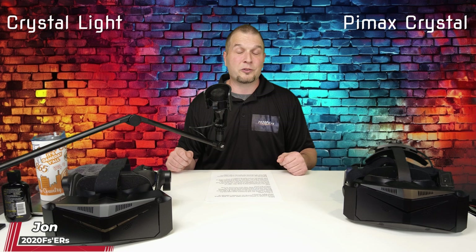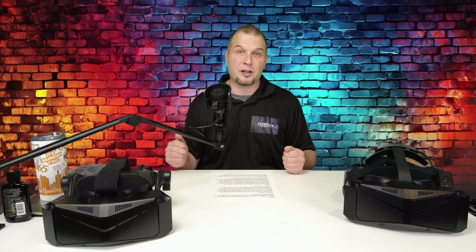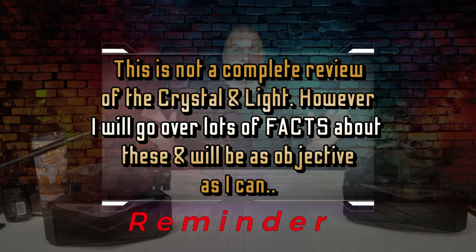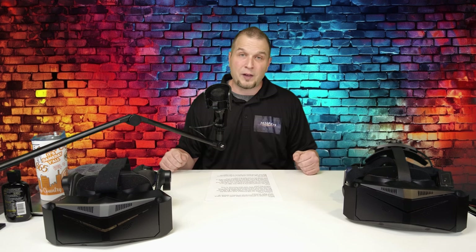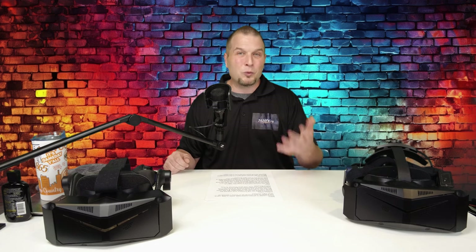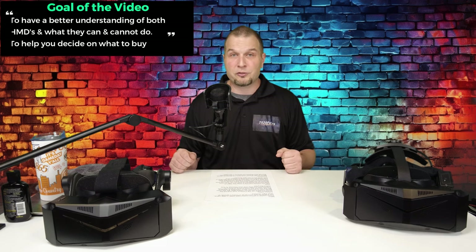Welcome back. In today's video, we will compare and contrast the PIMAX Crystal to the PIMAX Crystal Light. We will go over things such as tech specs, hardware, and software on both of these headsets. Towards the end, we will also pop the hood and take a look underneath to see what may have changed from one to the other. This is not a complete review of either headset; however, I will try to keep this as objective as possible and provide you with as many facts as I can. There may be some times where I will need to offer up my opinion, but I'll keep that to a minimum. By the end of this video, my hope is that you will have a better understanding of both headsets and what they're capable of, helping guide you in the right direction for your purchase.